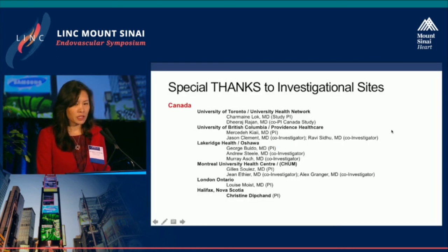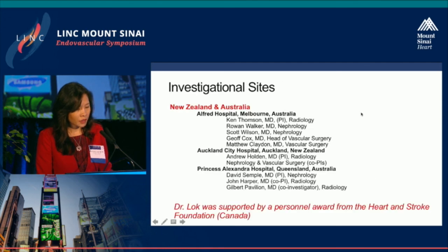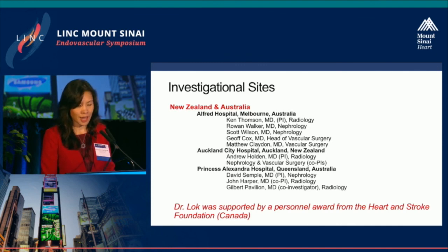Special thanks to the investigational sites: six from Canada and three from New Zealand and Australia. I should also note my disclosure — I am supported by a personnel award from the Heart and Stroke Foundation in Canada.